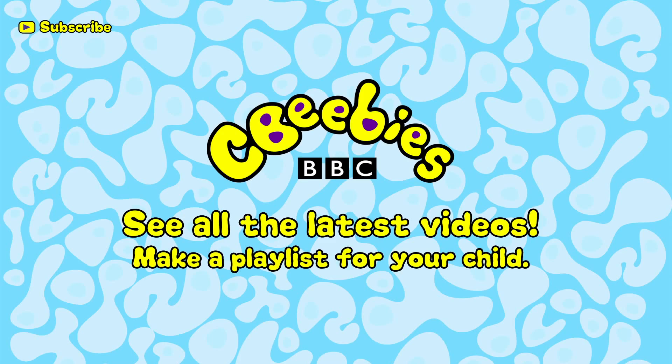Find out when we add new clips and build a playlist especially for your child by subscribing for free to the CBeebies YouTube channel. I'll see you next time. Bye.